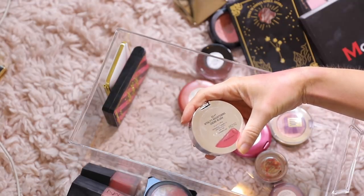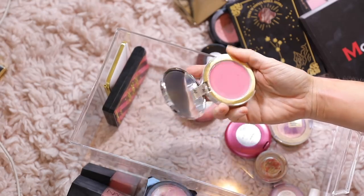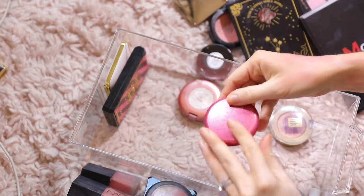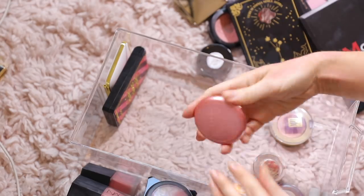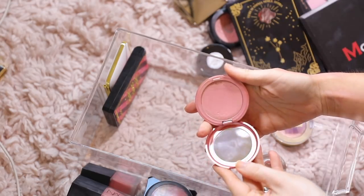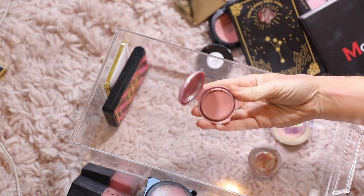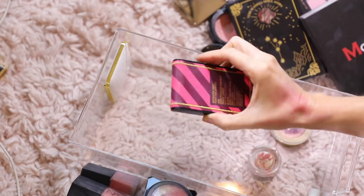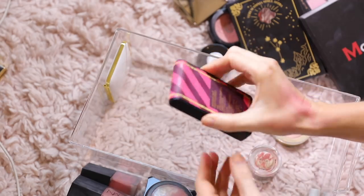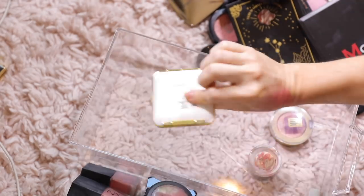This is IT Cosmetics Cream Blush in Je Ne Sais Quoi — I'm gonna pass this on, I just don't reach for it. Same with this one in Fuchsia from Stila, just a little too pink for me. I do like this one in Lilium though, that is really pretty so I'll keep that. Peony — also keep Peony. I like more of these dusted muted colors. This is a MAC one that's not even supposed to be in here — we'll get to that later.